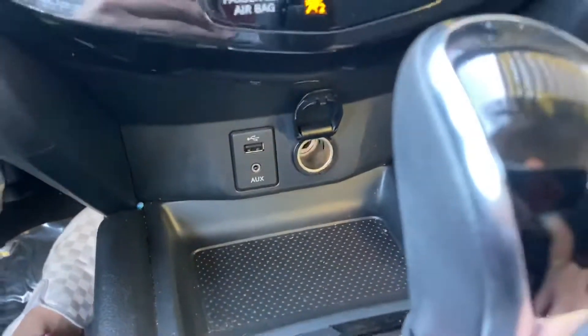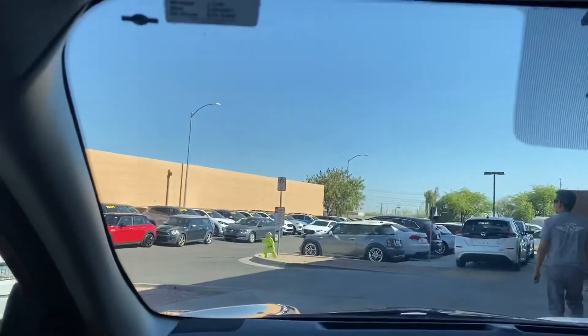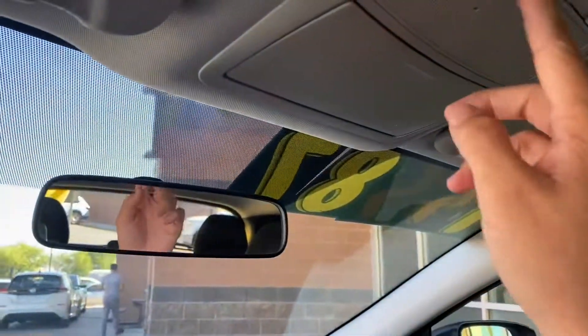As for the front console section, we have a USB and aux port, and there is Bluetooth capability in this car. Down here we have two cupholders and a lot of space in the console. We also have vanity mirrors and the regular light switches up here.